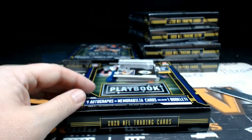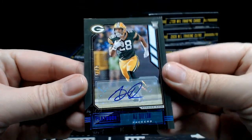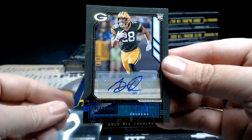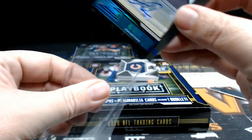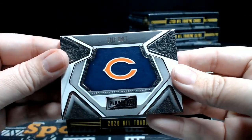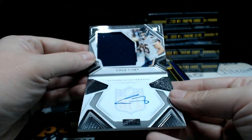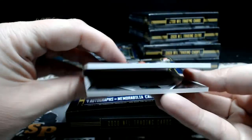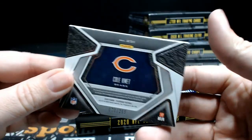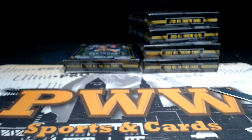After that for the Packers, numbered six out of 49, AJ Dillon autograph rookie auto going out to Green Bay and Sean M. — congrats Sean. Then our booklet is for the Bears, rookie Playbook jersey autograph, Cole Kmet, single-color jersey relic with the on-card auto, very nice. Going out to Chicago, 70 out of 299, in the Bears. Richard L. — that does it for box number three.